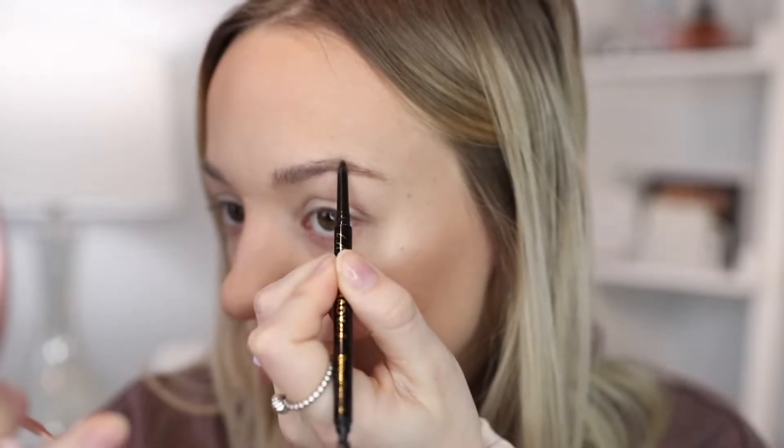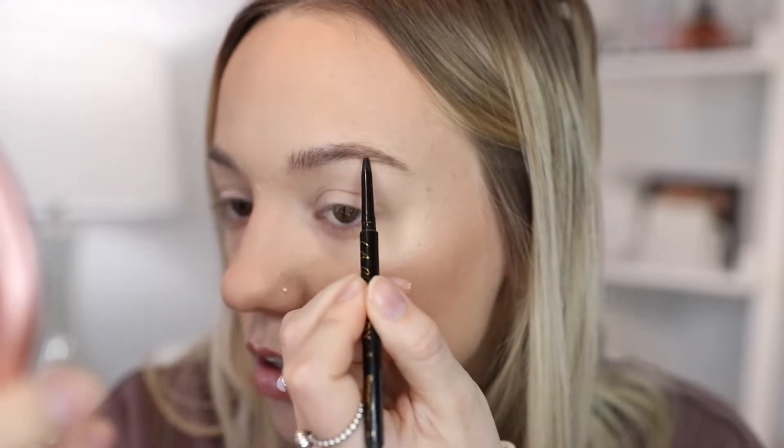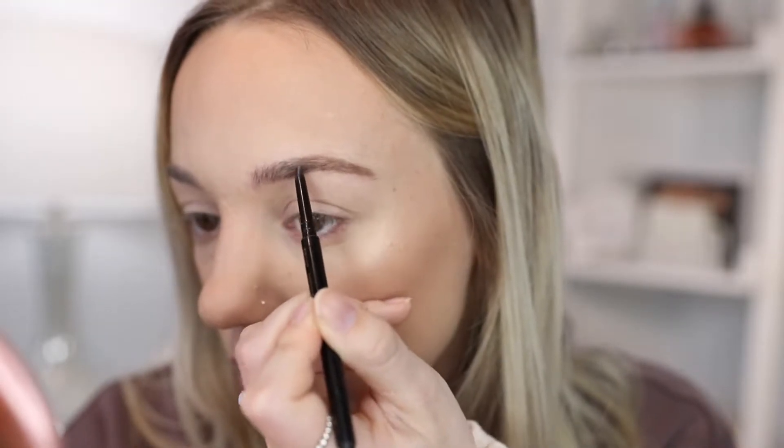I also like to make them a little bit thicker, so I'll draw some strokes where I don't have hair just to make the ends appear thicker. Then I'll start to move in on the brow just a little bit and fill in some spots towards the bottom, but I'm going to leave the inner portion unfilled because I'm going to use another product there. As you can see, they are a little bit thicker and fuller, so I'll do that same thing on the other side.